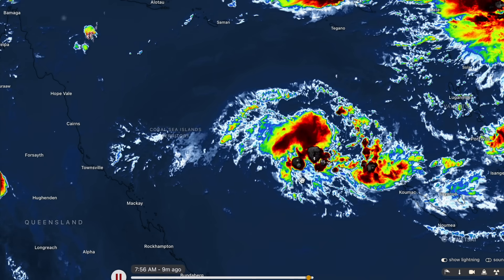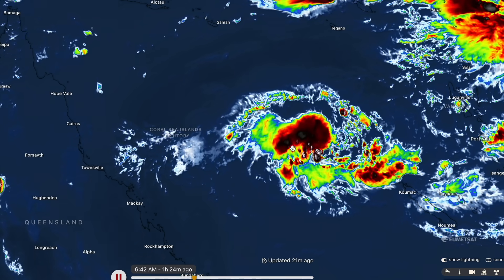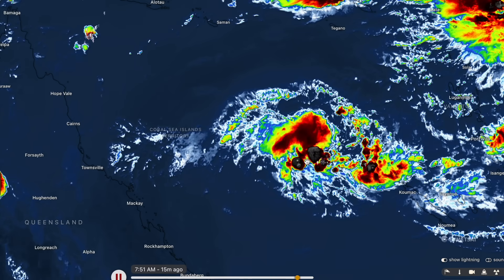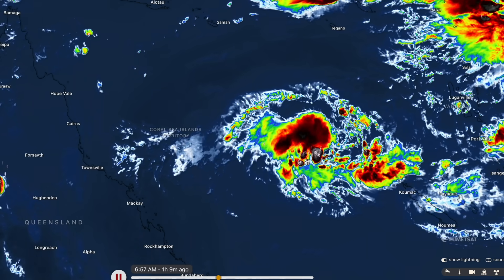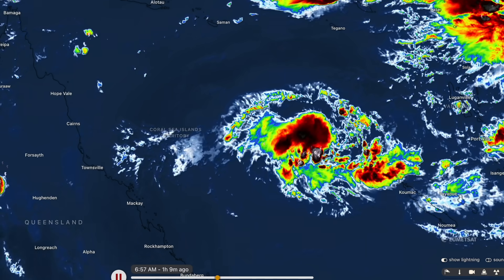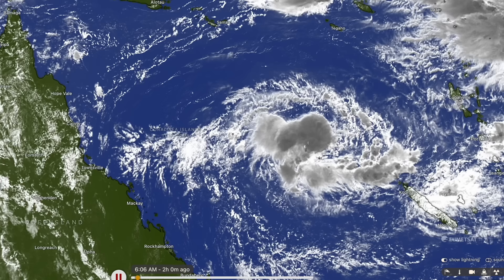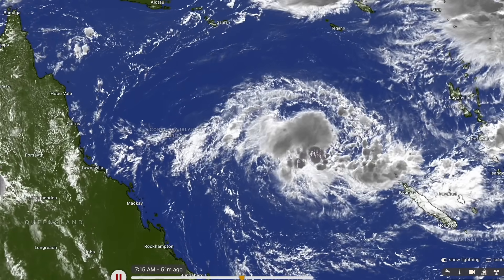They're very disorganised at this time, which is why there's a lot of this messy convective bubble-bath activity happening towards the southern side of the system. These colours give a good idea of how strong the thunderstorms are around the centre of circulation here, and considering they're over the centre of the storm, I would go as far as to call this maybe a tropical depression — which you could convert to a tropical low in the Australian region — and it's looking really, really decent at this time.